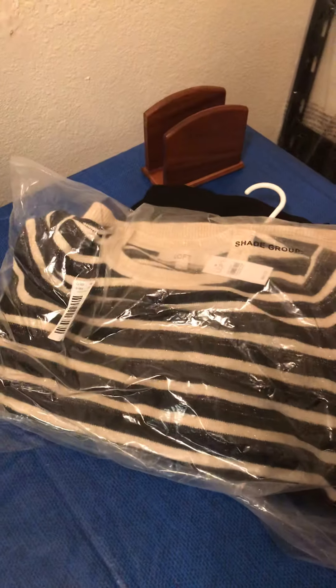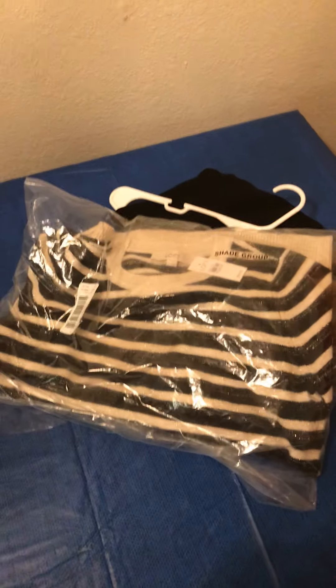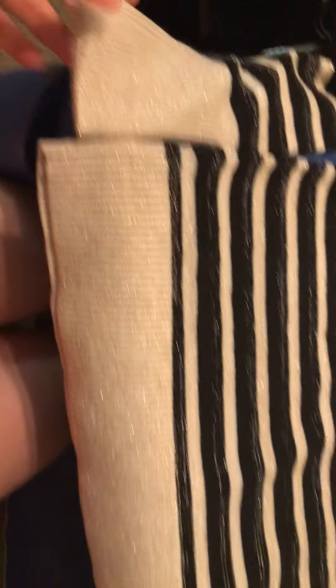I also got this sweater here — this one was also six bucks. Let me open this up. Oh, it's sparkly too, I forgot! This one's really cute.